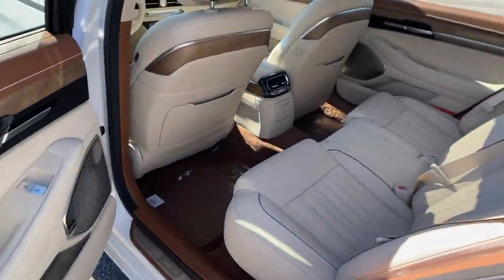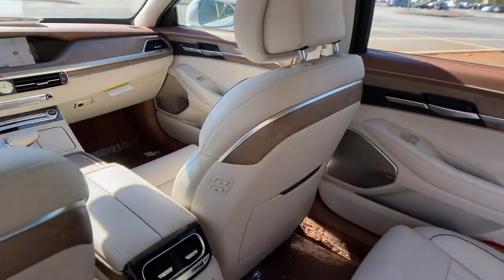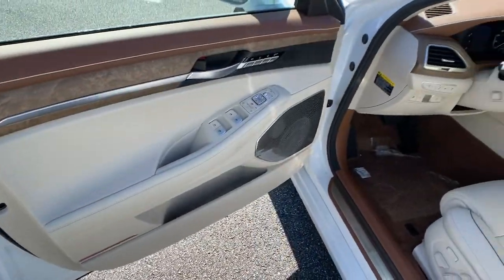Feel the pleasure that comes from exceptional luxury in this stunning G90. Treat yourself to a road test today. Our staff will toss you the keys and give you an outstanding customer experience.